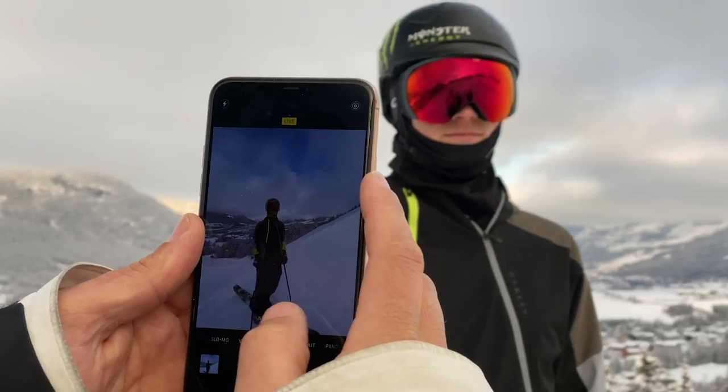What's up everyone? Colby Stephenson here. We're out here at X Games Norway. I'm going to do a little course preview for you guys.